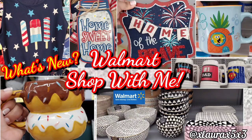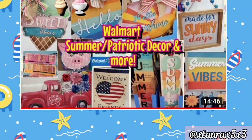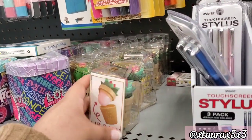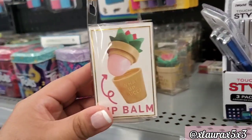Hi everyone, it's Laura! Welcome back to another weekly Walmart shop with me. You guys know I walk around the store and show you everything new that I find. This is my previous Walmart shop with me — I will link my playlist down below — but that video had lots of new summer finds.